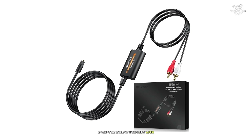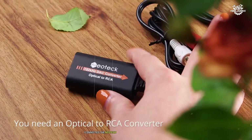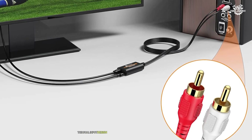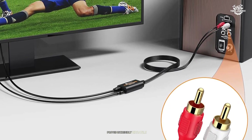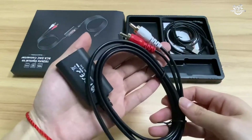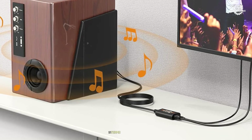During my extensive testing period, I connected the Neotec to various sources including laptops, gaming consoles, and CD players. The dual input design supporting both optical and coaxial connections proved incredibly versatile. What particularly caught my attention was its ability to handle 192kHz 24-bit audio without any noticeable jitter or signal degradation.